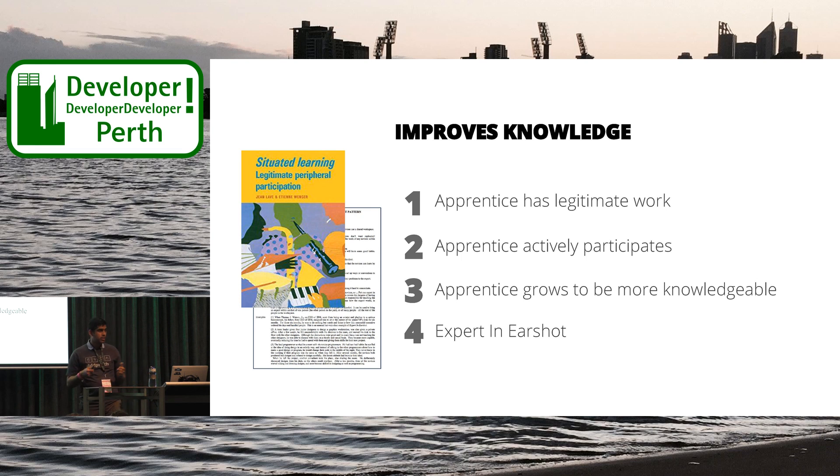Pair programming also improves knowledge sharing. There's a lot of research in this area. I've come across two main pieces. The first one is a book, 'Student Learning and Leadership with Peripheral Participation,' written by John Lave and Etienne Wenger. In that book, they highlight apprenticeships involving three steps: making sure they have valuable work, being able to actually contribute to that work, and finally giving them the support to actually grow from someone who doesn't know enough to someone who does. Pair programming does that. I've seen in my team, where we've had new joiners and we've picked a story which adds value. I see them actually participate — either coding or getting involved in discussions — and I find that junior members of the team evolve and grow into more senior roles because they are supported in a good way.